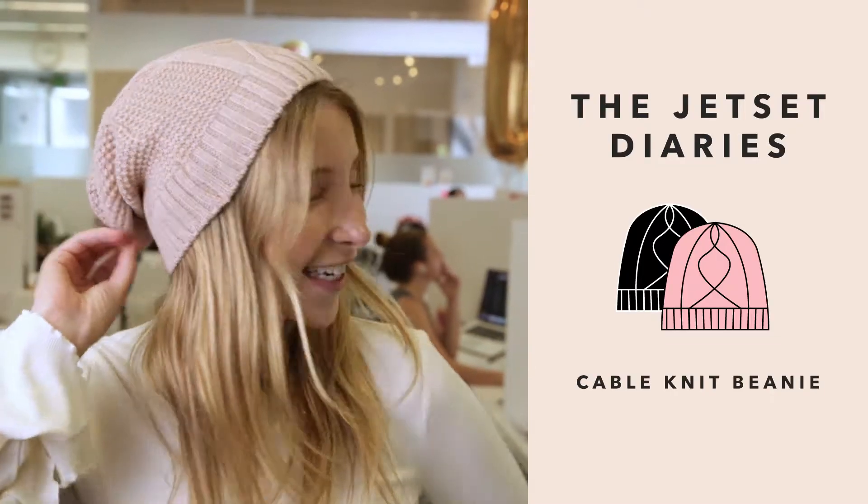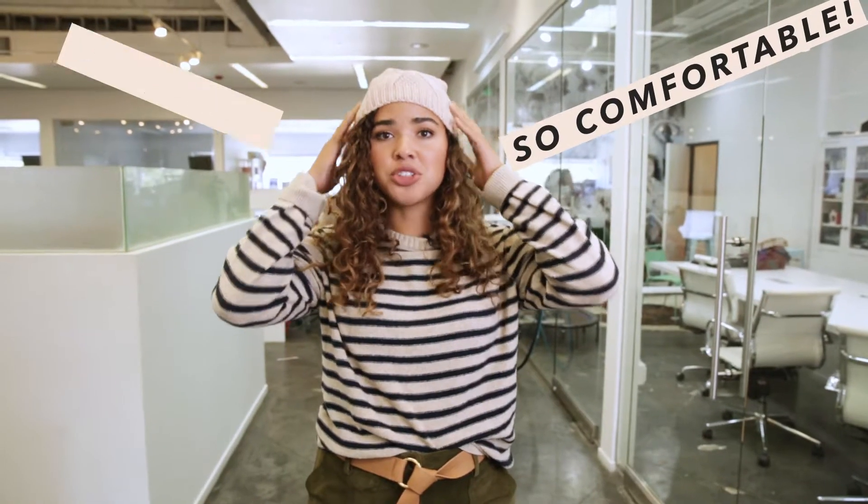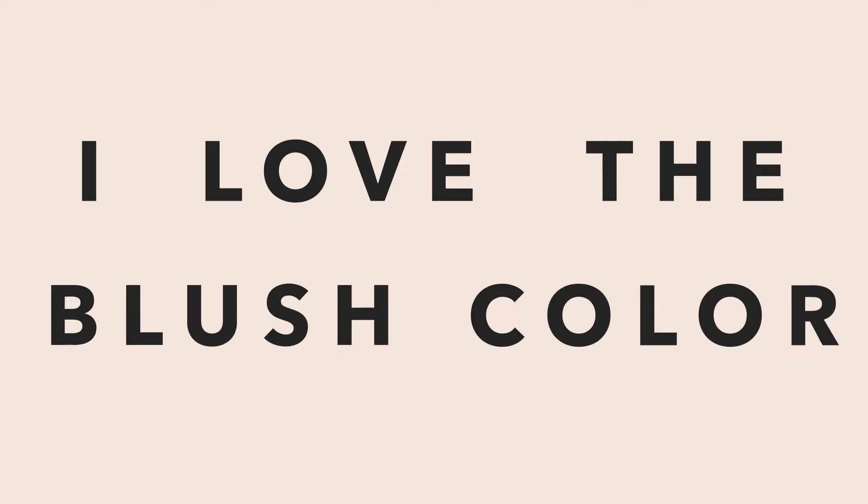I chose the Jet Set Diaries beanie. This hat is so comfortable and so cute — it adds so much to my fall wardrobe. I love the blush color; I can put it on with black or gray. It keeps me warm and I'm so excited, I love it.